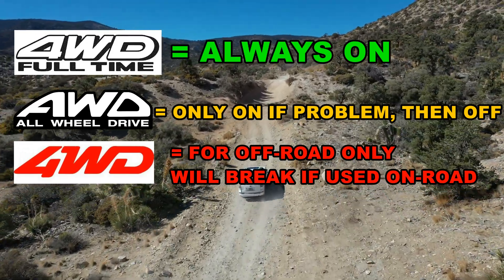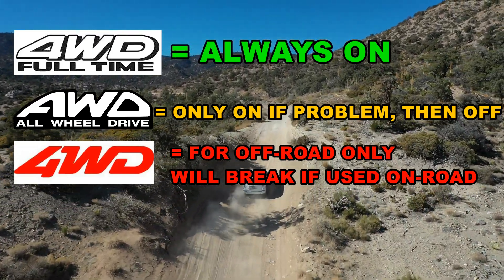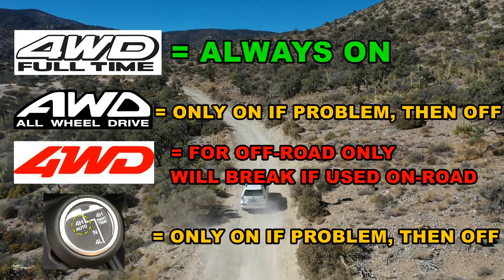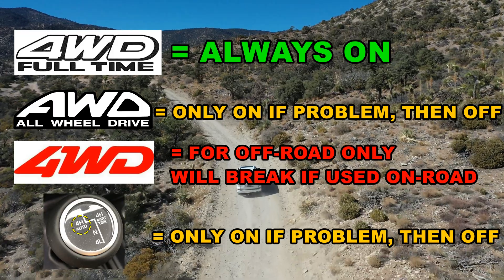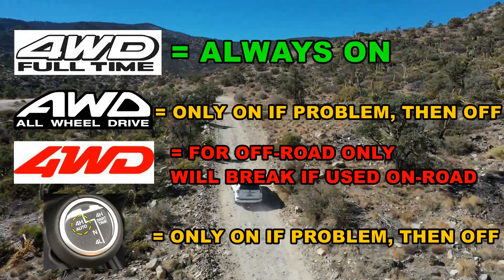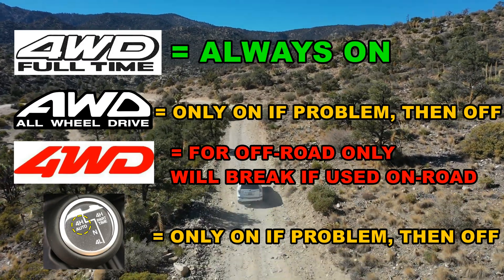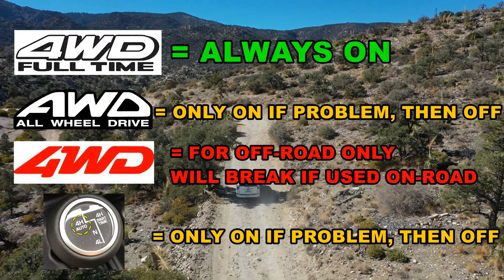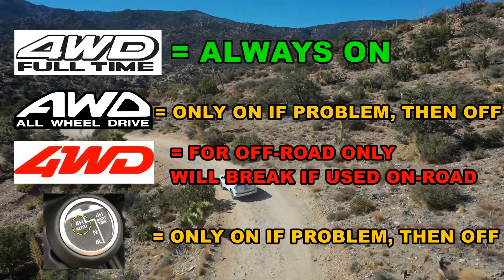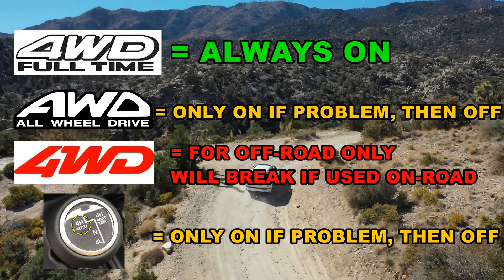Lastly, there's one more drive type known as four-auto. What is four-auto? Really simple — it's all-wheel drive. Everything stated earlier that applies to all-wheel drive applies to four-auto. Just like all-wheel drive, four-auto is only on when there's a problem — in other words, when wheel slippage is sensed it will send power to the wheels that are slipping. So four-auto is not the same as full-time four-wheel drive; four-auto is the same as modern all-wheel drive. If you found this video helpful, please like and subscribe. Thank you and have a great day.